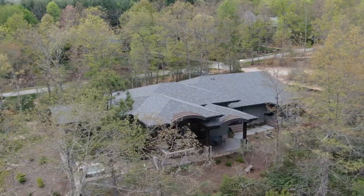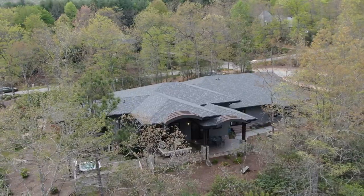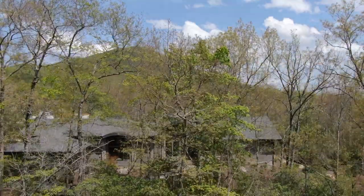The builders of this peaceful mountain nest were so careful to incorporate it into its natural settings, but the best part about this house right now is it's available and it could be yours.